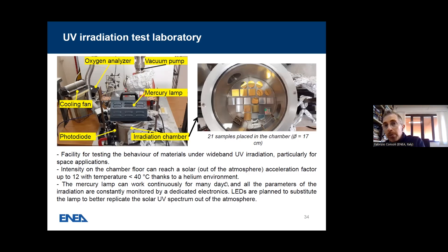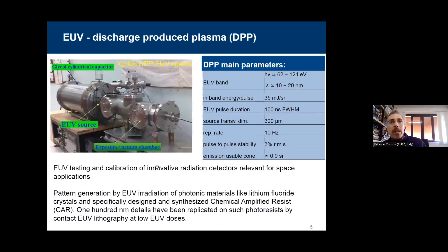The Mercury lamp can work continuously for many days and all parameters are constantly monitored by dedicated electronics. It is planned to replace the lamp with LEDs to better replicate the solar ultraviolet spectrum. This is used for example for irradiation related to materials exposed to solar radiation. Another facility is the discharge-produced plasma extreme UV source — from 62 up to 124 electron volts with 35 millijoules per steradian, duration 100 nanoseconds full-width at maximum. This is for testing and calibration of innovative radiation detectors relevant for space applications, and also for pattern generation by extreme UV radiation of photonic materials like lithium fluoride or chemical amplified resists.